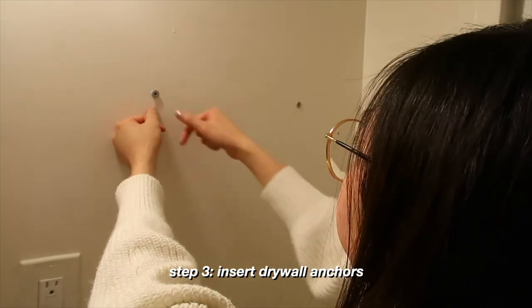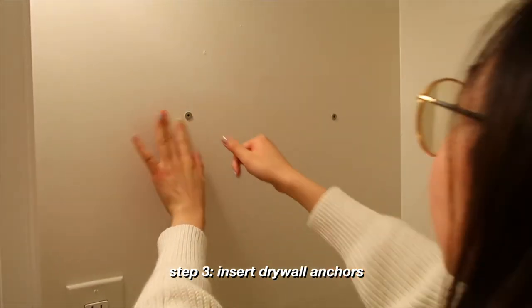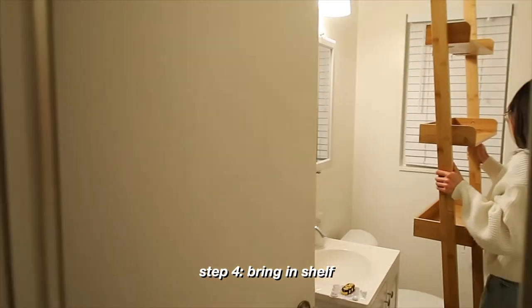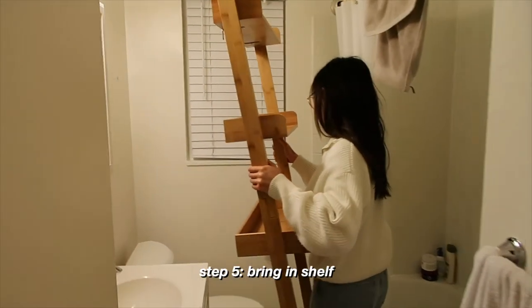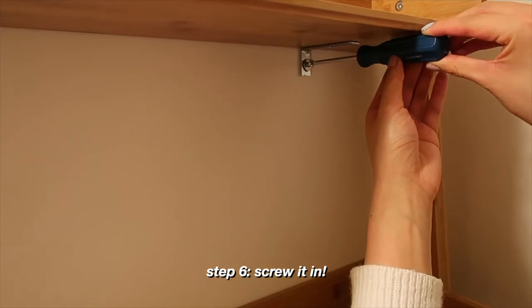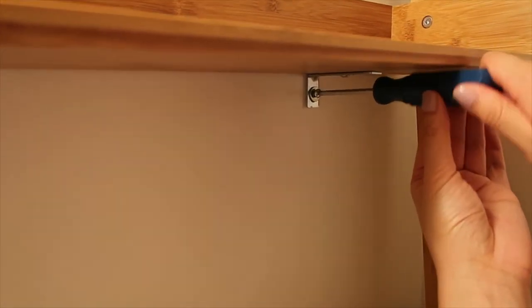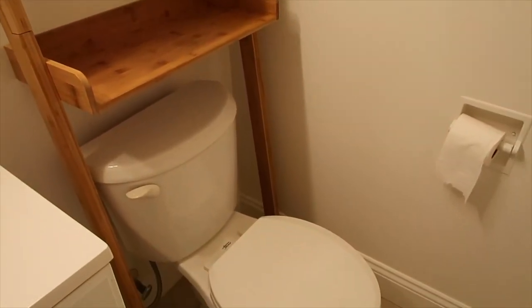Okay, so they actually go in pretty easily with just a little bit of force. There we go. Now for the screws — oh wait, I need a vacuum. Alright, we are done putting up the shelf. It looks so good. I'm actually really happy with how it looks.